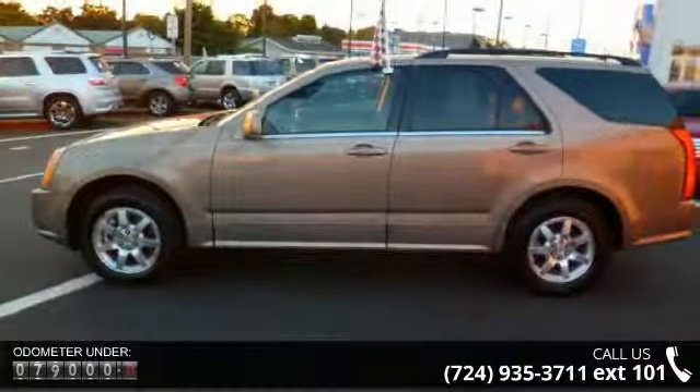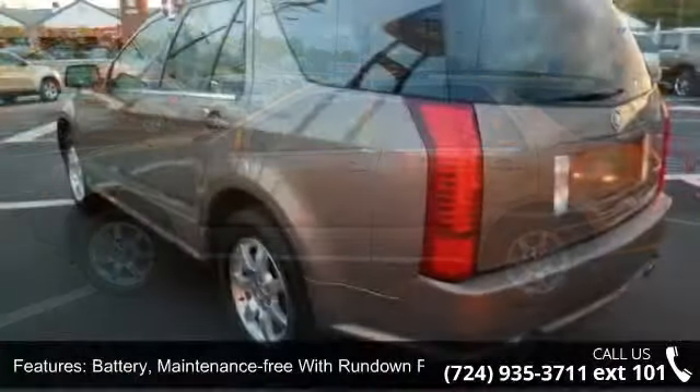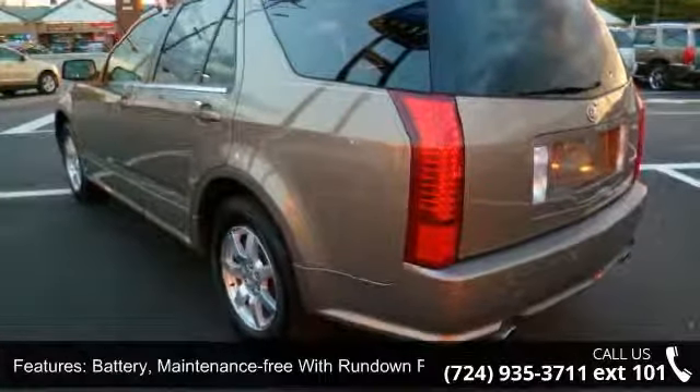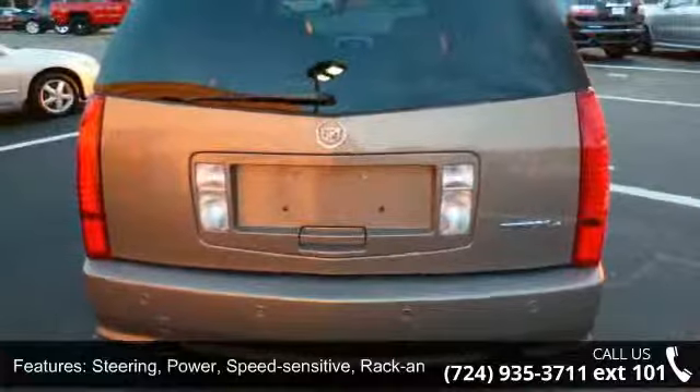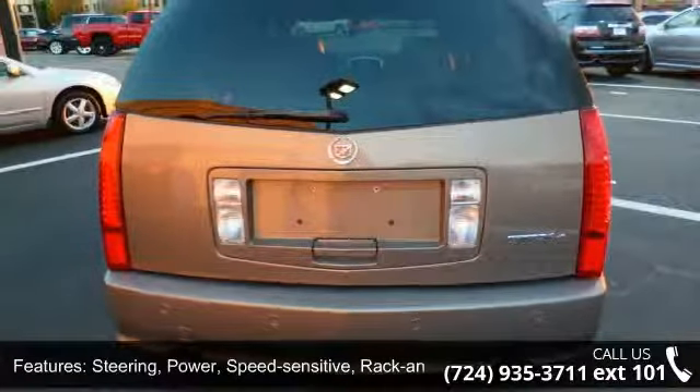This vehicle's top features include battery, maintenance free with run-down protection; suspension, four-wheel independent; steering, power, speed sensitive, rack and pinion; exhaust, stainless steel with dual chrome tips.